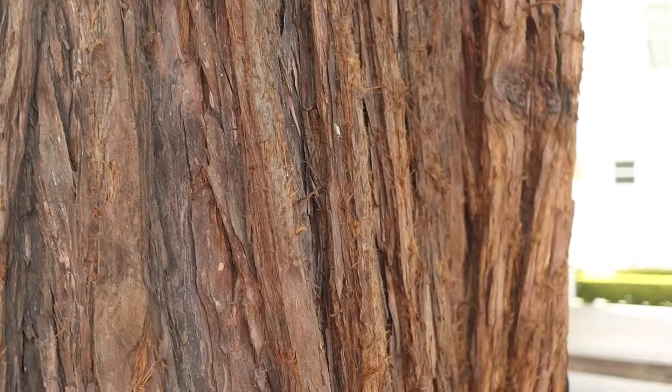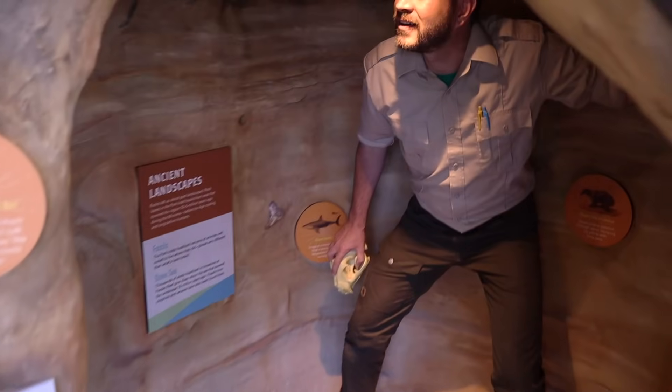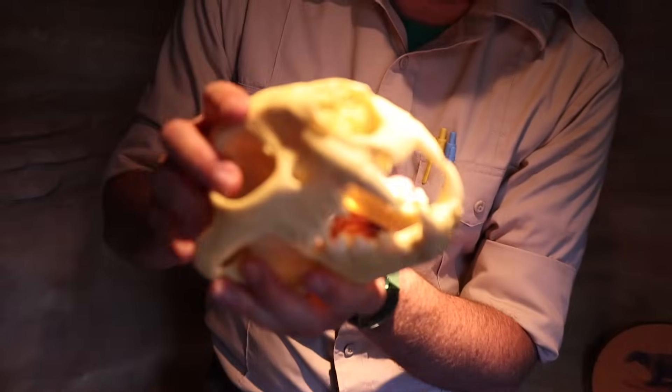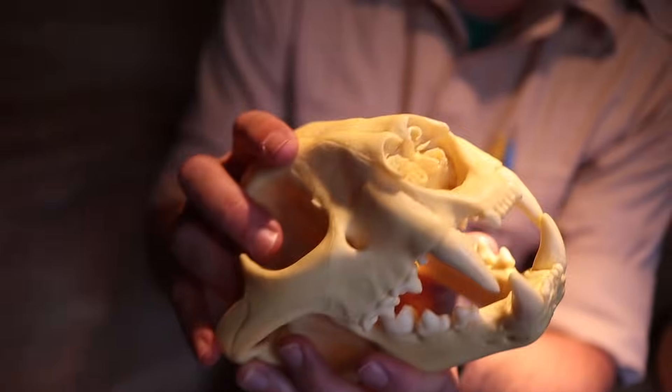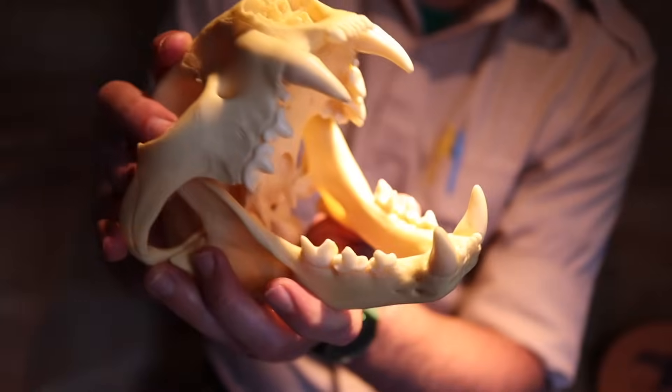There are animals out there that only eat plants, like deer, gophers, and rabbits. When an animal only eats plants, they're given a special name: herbivores. Some animals eat only meat — these animals are called carnivores. Birds of prey, snakes, sharks, and mountain lions are all carnivores, and they eat meat. Check out these teeth — these belong to a mountain lion. These sharp teeth help a mountain lion catch and eat their prey.